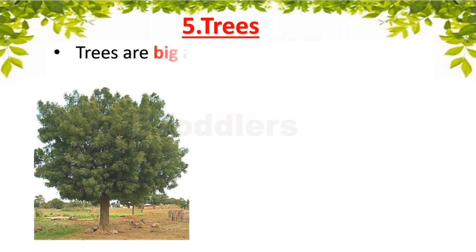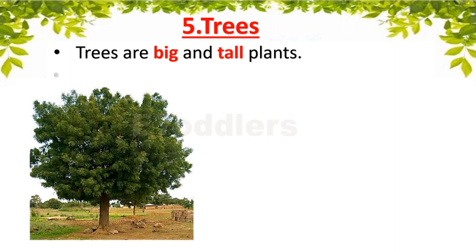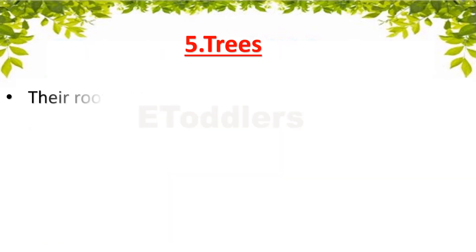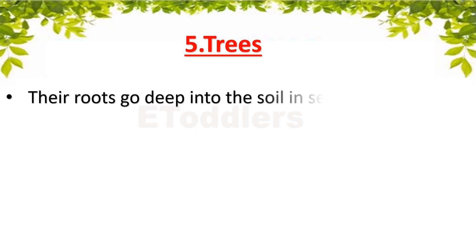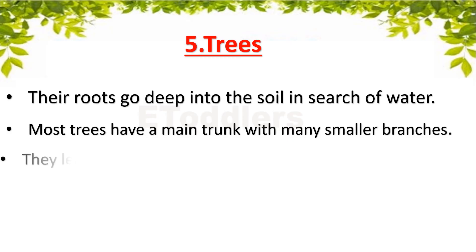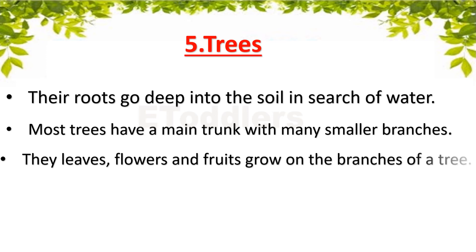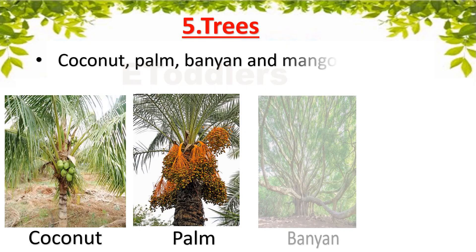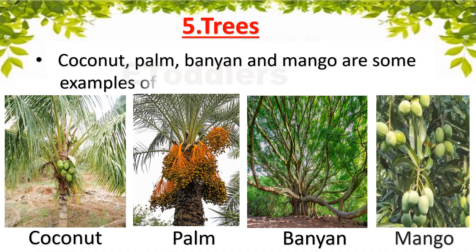Trees are big and tall plants. They have a strong woody stem called a trunk. Their roots go deep into the soil in search of water. Most trees have a main trunk with many smaller branches. The leaves, flowers and fruits grow on the branches of a tree. Coconut, Palm, Banyan and Mango are some examples of trees.